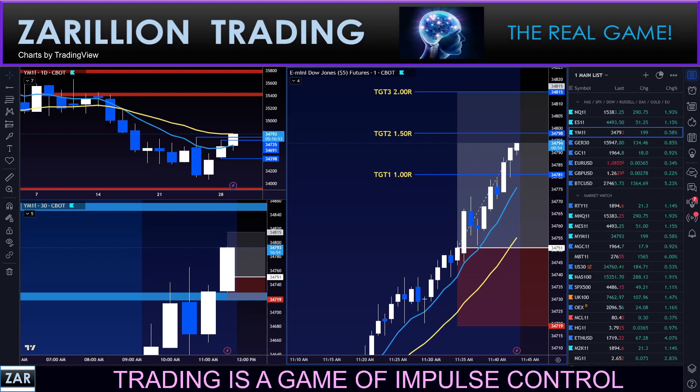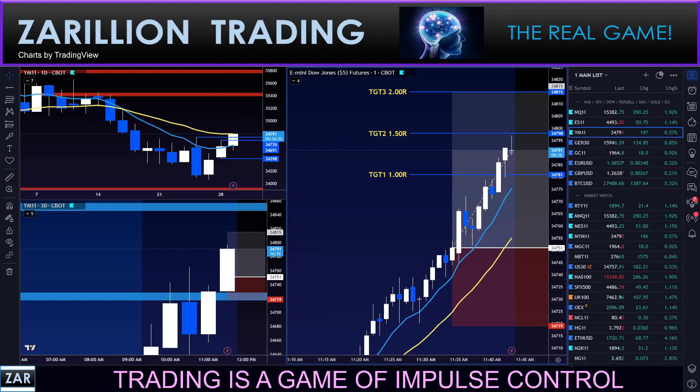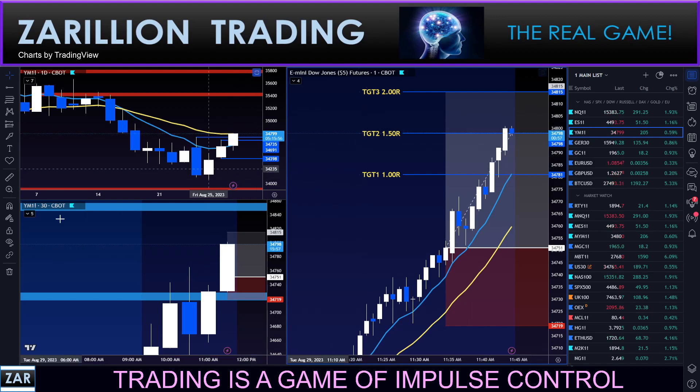New high for the move — looking for target 2, one and a half R. Let's see if we can get there. One more little push. Struggling a bit there. I'll pause you periodically to help you avoid the grind. Target 2 has been met — 1.5R. Let's see if we can get all the way up to target 3, which is the 2R move. Nice parabolic move here now.